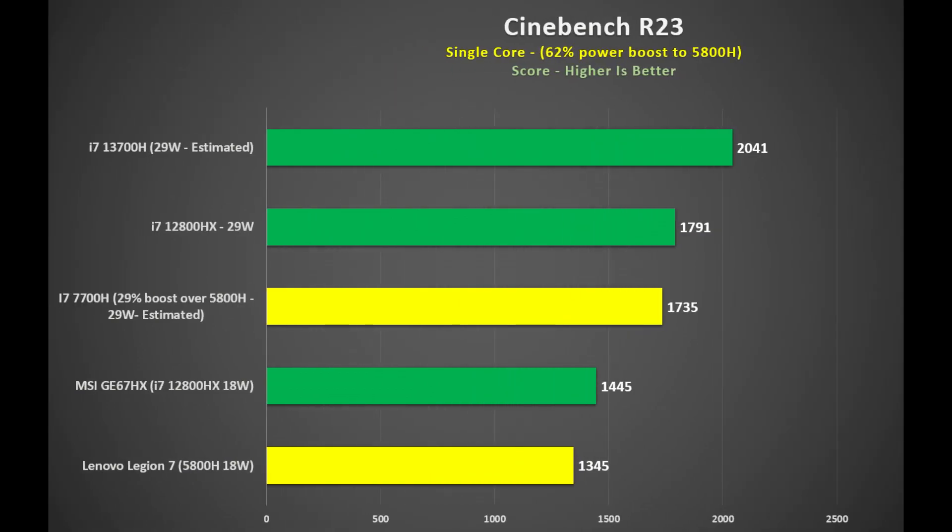The extra single core boost would definitely help in gaming. Increasing the 18 watt power of the 5800H by 62% to simulate what the 7700H would pull gives us 29 watts, and with the corresponding 29% boost to its score we get 1,735 points. Running the 12800HX also at 29 watts scores 1,791 — basically a tie, which isn't bad at all.